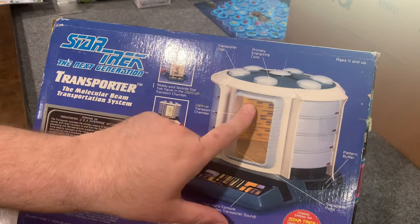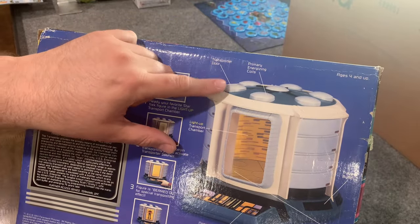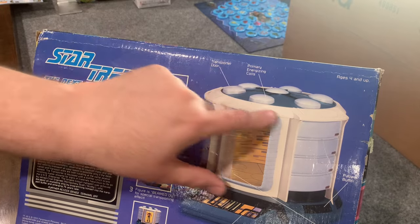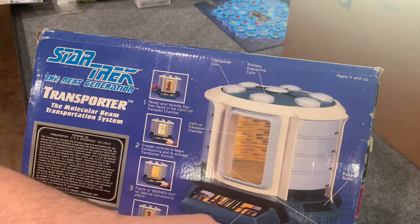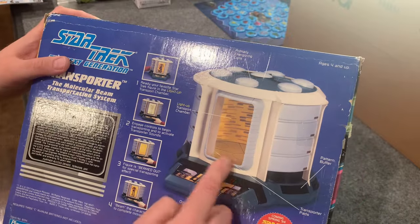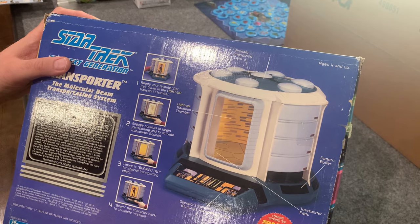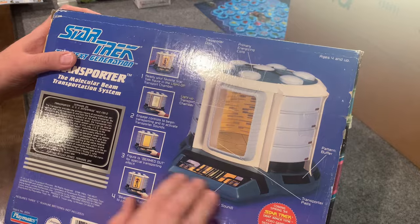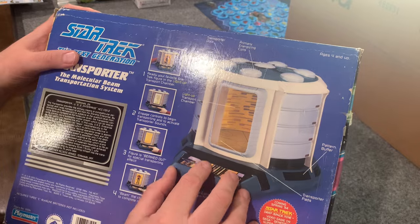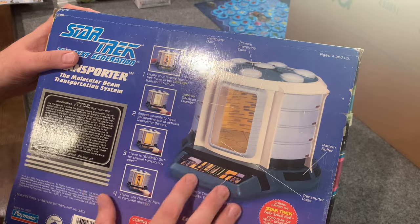So here's the light-up transport chamber. Transporter door is back here. Primary energizing coils — it's pointing these out. Pattern buffer. Transporter pads inside. Operator's console, which activates transporter sound. I guess this is supposed to represent the console that would normally be separated — in the shows, it's always off to the side somewhere. But for the purposes of this toy, it's all one piece and I'm totally fine with that.